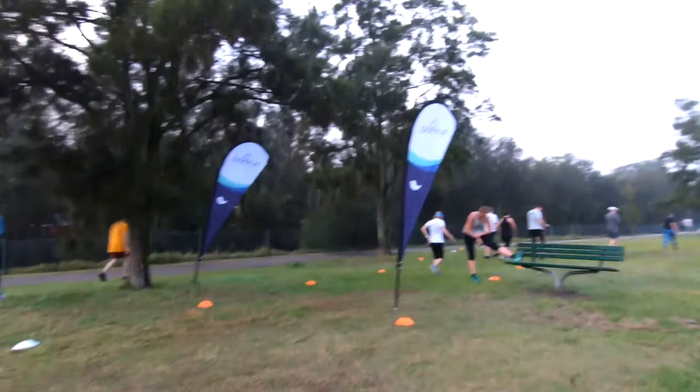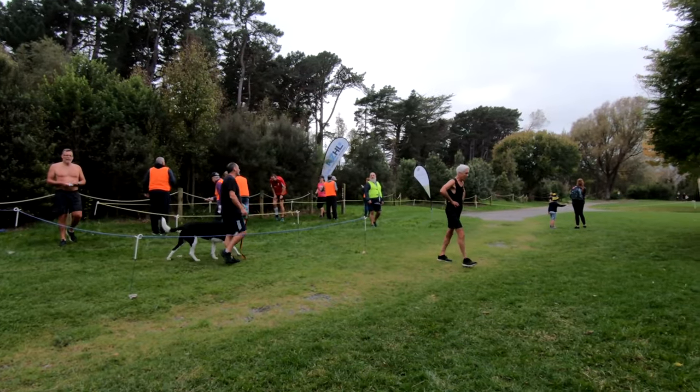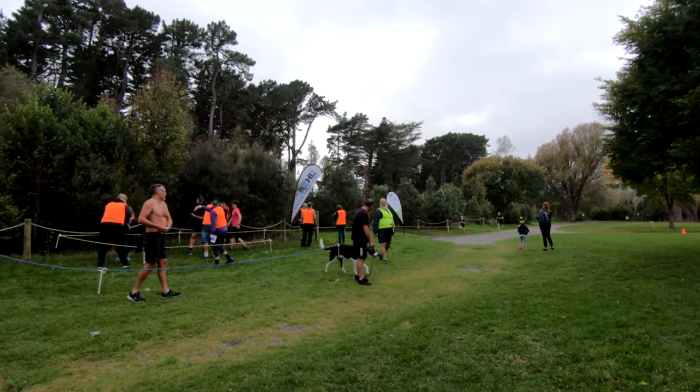You register online to get a parkrun ID, then print off the barcode, turn up to a run, go through the race briefing where they tell you what the course is like, then you do the run. They get you all at the start line, do 3, 2, 1, go, and you run the course. At the finish line they time you, give you a tag, you scan the tag and your barcode, and your time gets registered online.